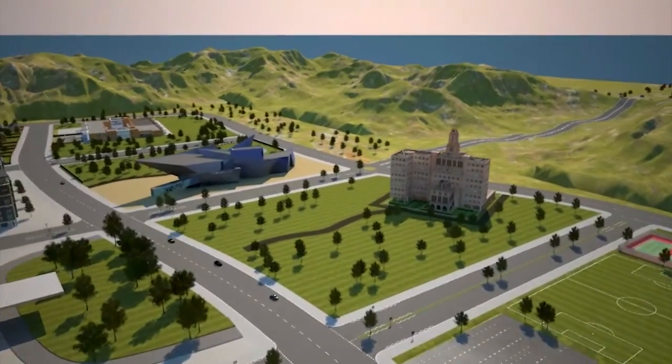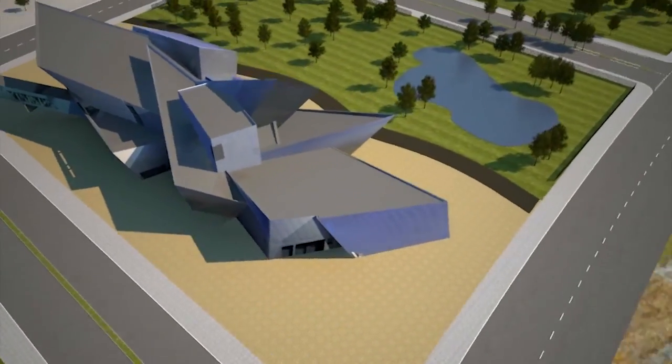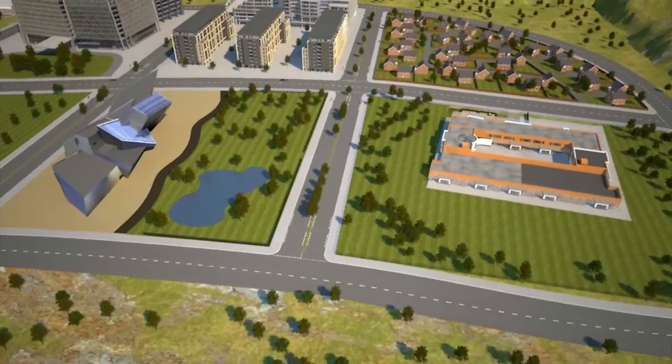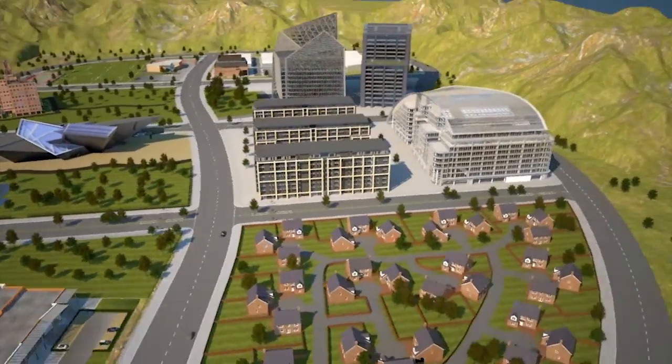At FIKE, we know that whatever environment you control, we can protect you. From local museums and historic buildings, to offices and schools, hotels and restaurants, and of course residential apartments and bed and breakfasts.